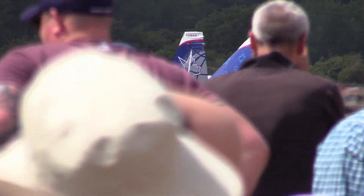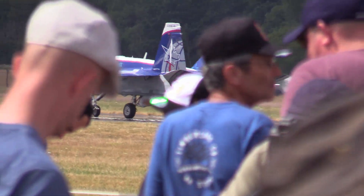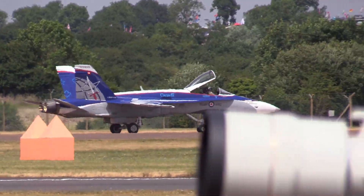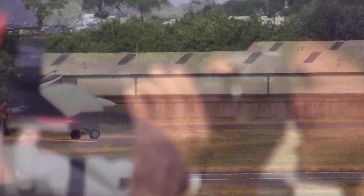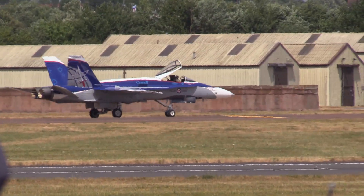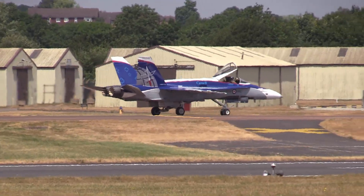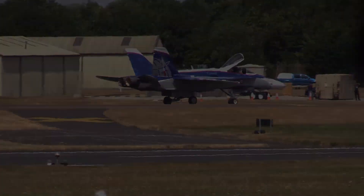South African General Jan Smuts, a member of the war cabinet, was asked to conduct a review of Britain's air capabilities during the Great War. This display, incidentally, will include pyrotechnics being fired from the ground — it's all part of the show. And the first two aircraft that we see in front of us...